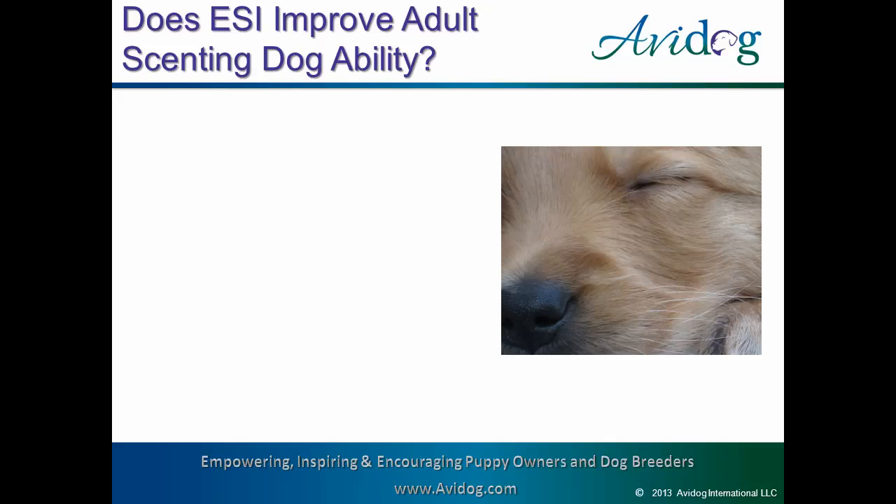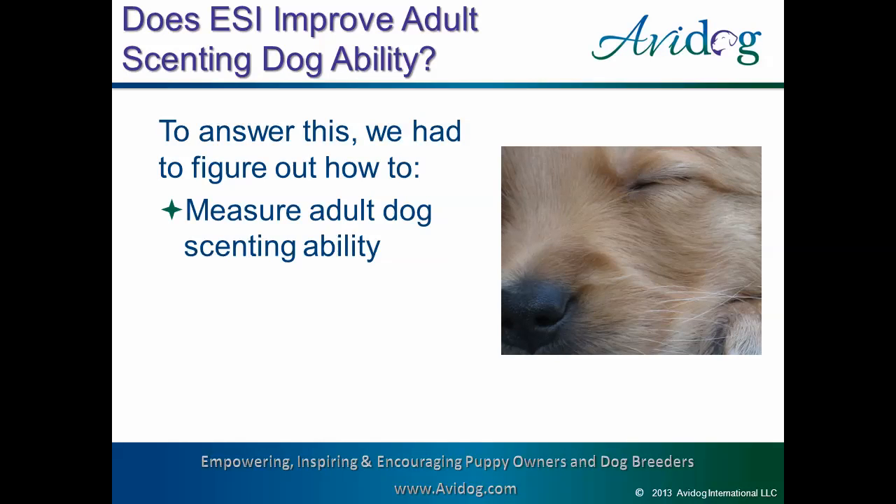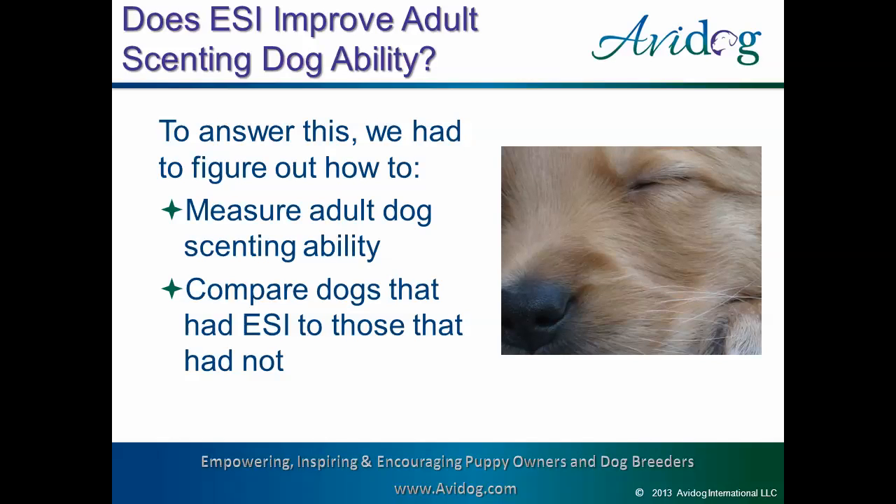That's all there is to ESI. And for seven years, we included it in our puppy rearing without much thought. But in 2012, I started noticing that more and more of our dogs were having success in events requiring scenting, and many were doing so younger and younger. So I decided to see if I could figure out if ESI was really improving our dog's scenting ability. To do this, I had to figure out how to measure an adult dog's scenting ability, and then compare two groups of dogs — those that had early scent introduction and those that did not.